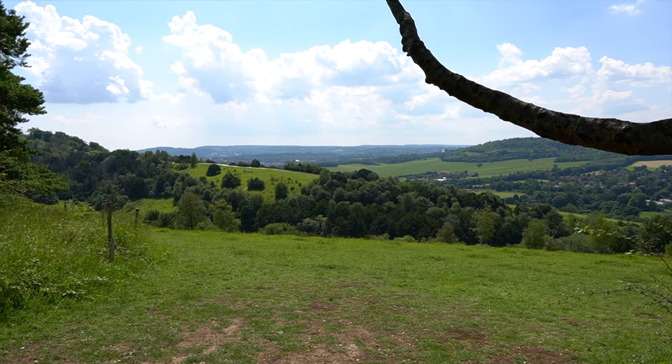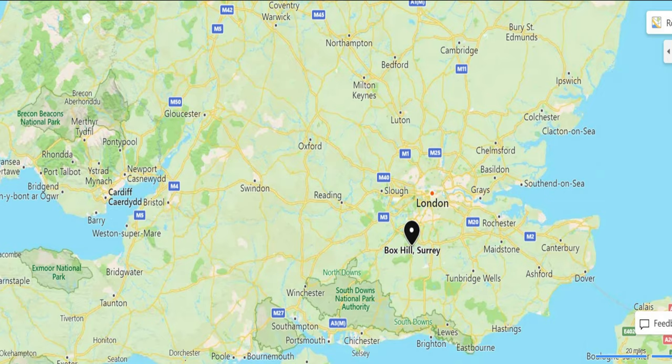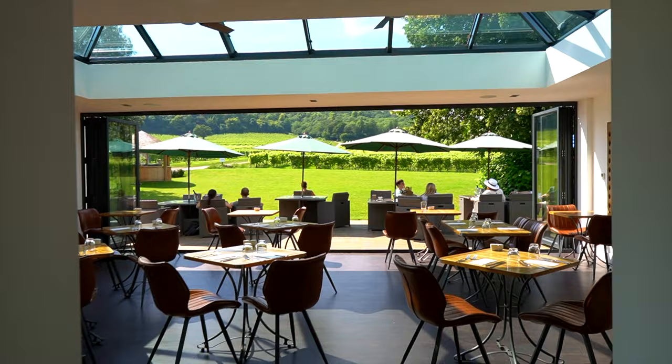In today's video, we're doing a 10-mile circular hike around Box Hill in Surrey and we're staying overnight in a vineyard.